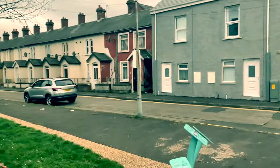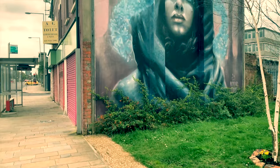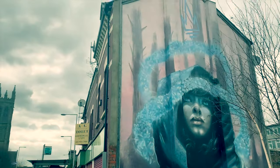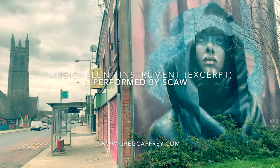We end this film with a beautiful image entitled Linenopolis, by a pair of artists known as Nomad Clan. The image is of a flax gatherer and reaffirms Belfast's past connection with the linen industry.